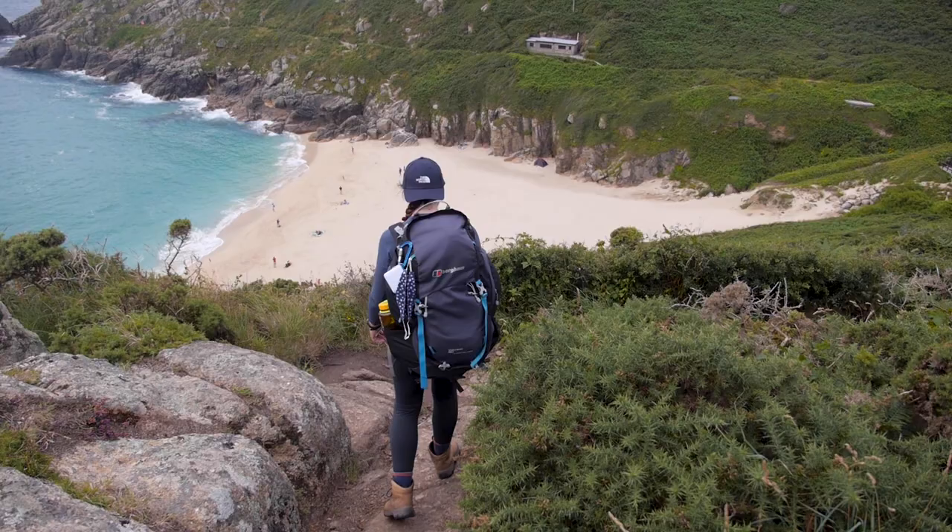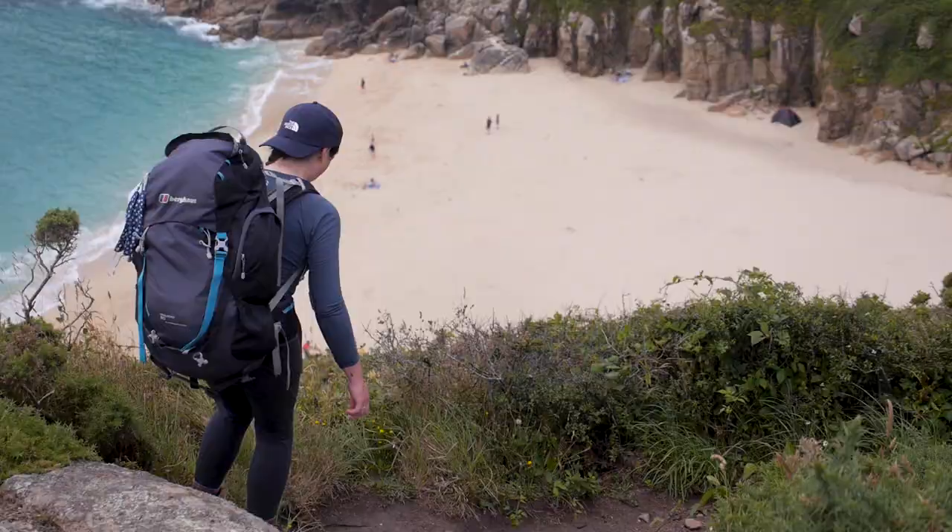I have a new favourite beach. That down there is Porthcurno Beach. Just around the corner is the Minack Theatre, which we're going to see next. This is why you do the South West Coast Path, to stumble across beaches like this.